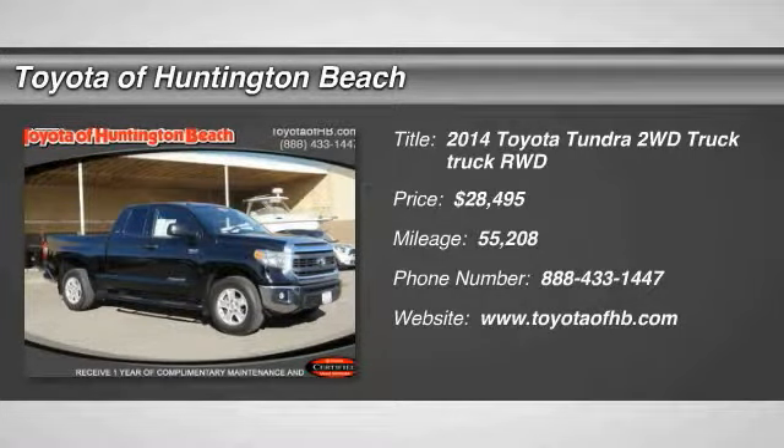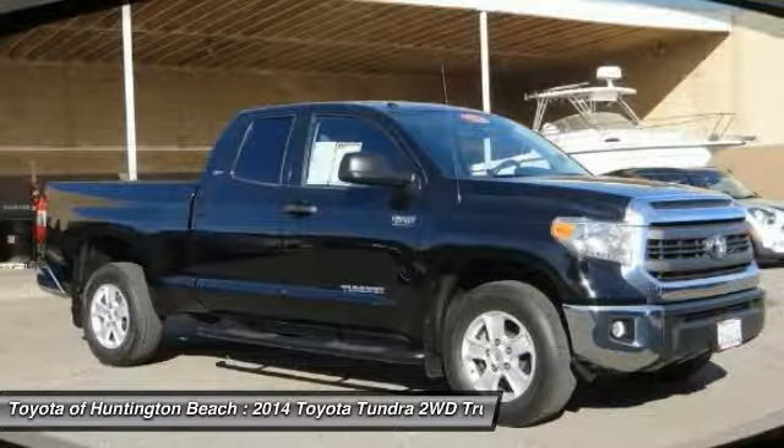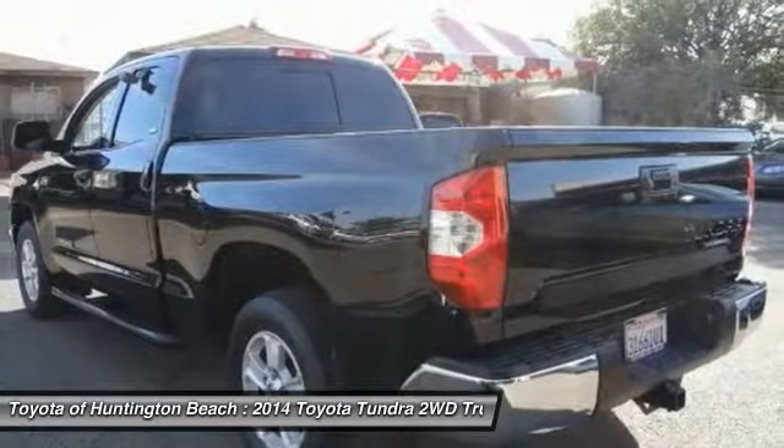Looking for the right vehicle? Check out the 2014 Tundra. Tundra has a number of unique features useful for those using it as a work truck, including extra-large door handles and a deck rail system.